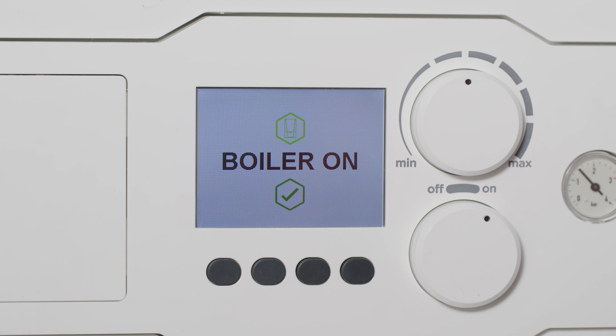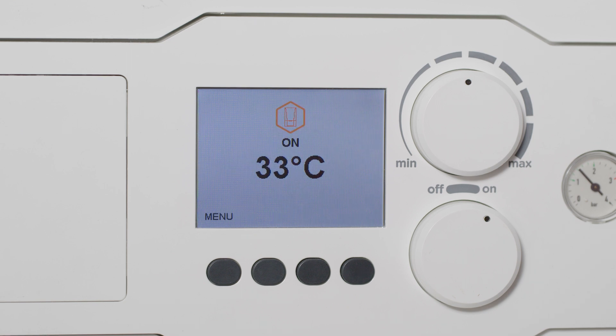The printed circuit board receives information from your thermostat or heating control devices to tell the boiler when to fire up. The boiler thermostat will control what temperatures the boiler maintains.